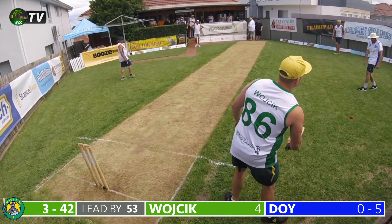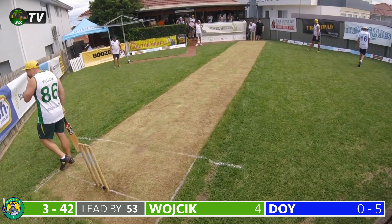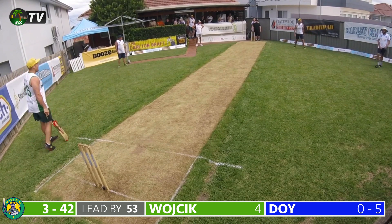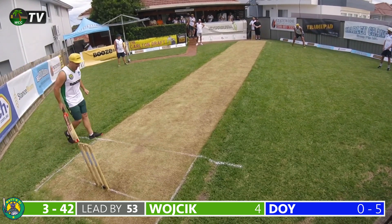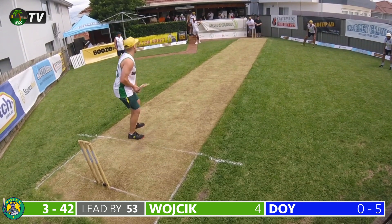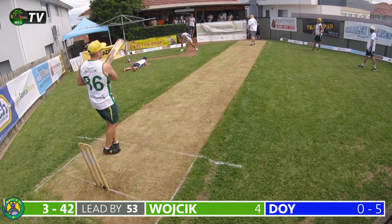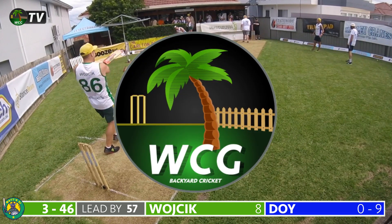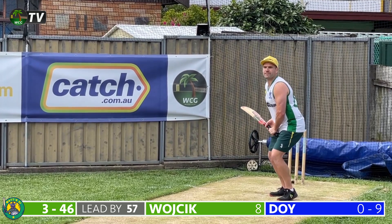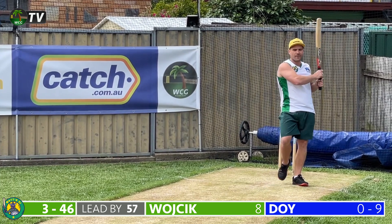Wogic leaves one outside off stump. It's quite amazing to think that this time yesterday they were in dire straits early in their first innings; now it's fair to say they have the ascendancy. A couple of wickets may change things for the men in blue. Doyle bowls a short delivery and Wogic pierces the gap on the onside for another boundary — a horrible delivery and it's punished.